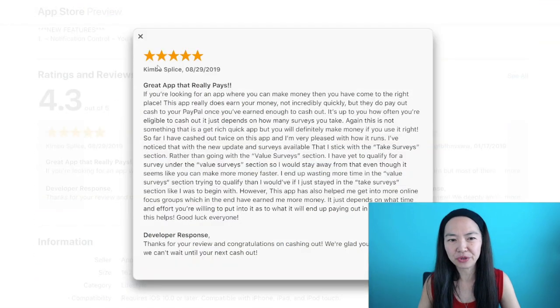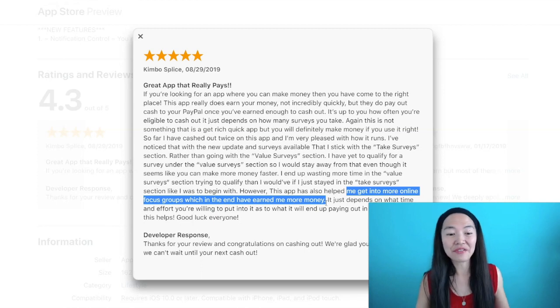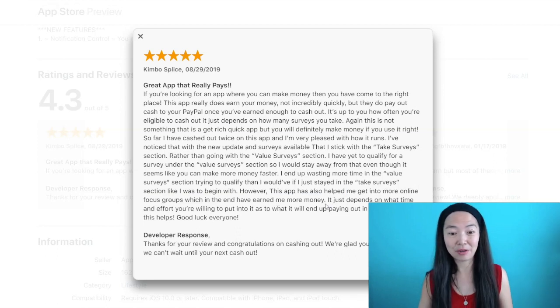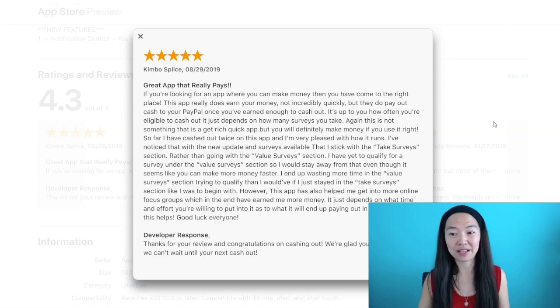I was looking at this review here, and what interests me about it is that it also gets you into more focus groups — online focus groups. This is where you can actually earn a lot more money. I've seen a lot of different focus group sites and I've done some videos on them — those are research groups that pay a lot more. So if ZapSurveys can get you into more of this kind of group research, then it's very good for you because you can make more money that way.